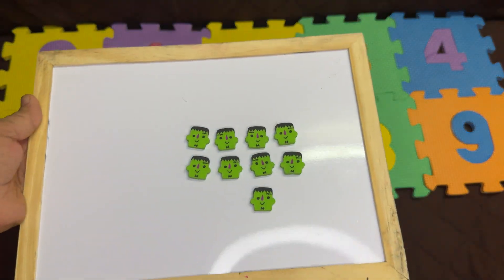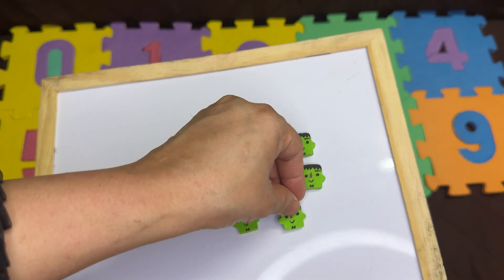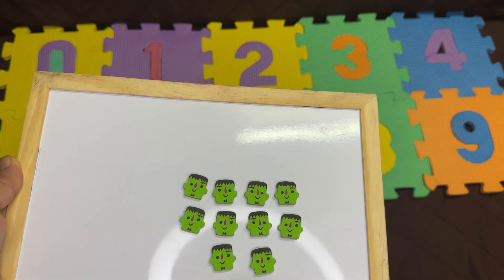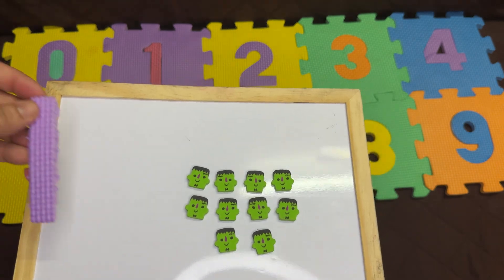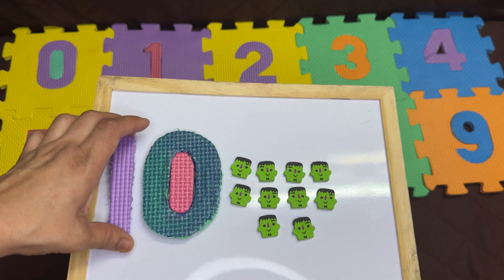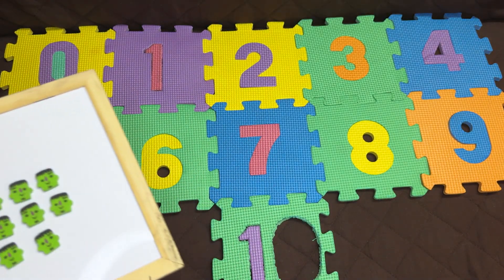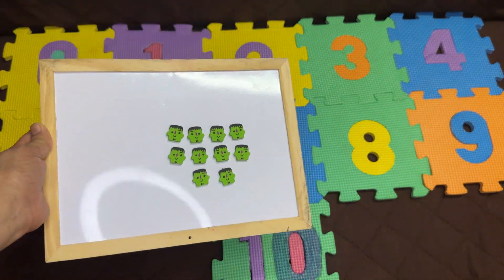So how many erasers will you need now for the next number? Yes, one more. Let's count again: one, two, three, four, five, six, seven, eight, nine, ten. After nine, it's the number ten. This is the number ten. Ten erasers. One and zero makes ten. These are ten erasers.